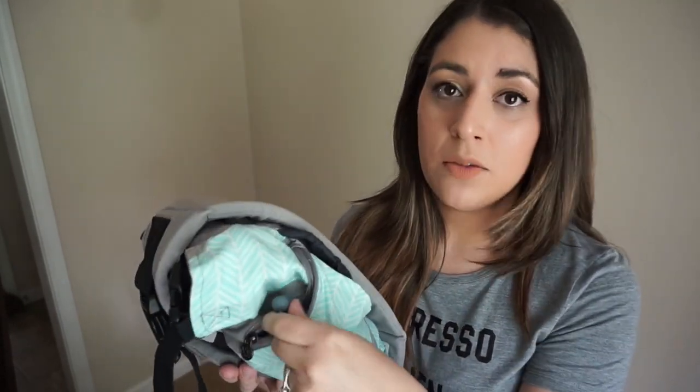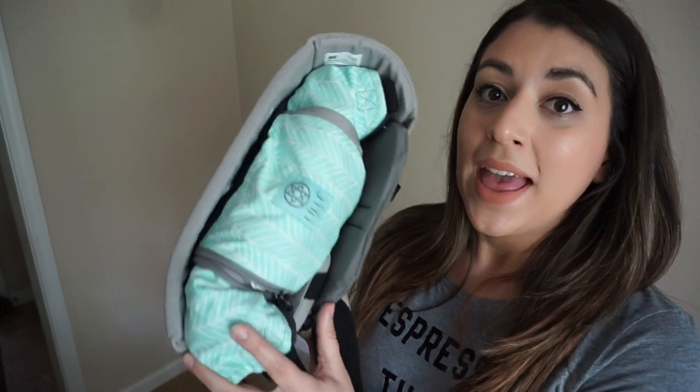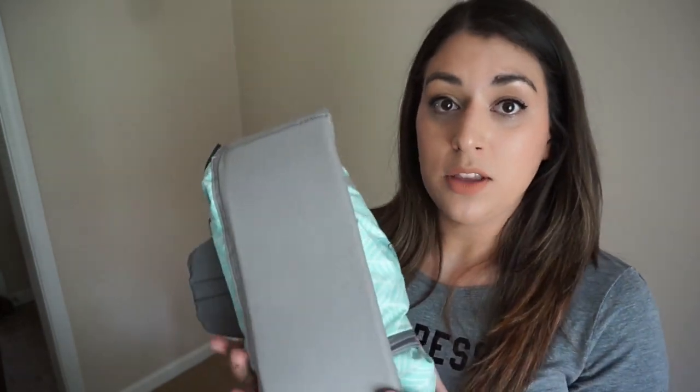In that front pocket I kept my TV necklace — I actually wore it the whole day, but if I wanted to put it away I could easily fit it in there. In the meantime I kept my phone and my Be Charged in there. It is so much easier traveling through the airport with it.